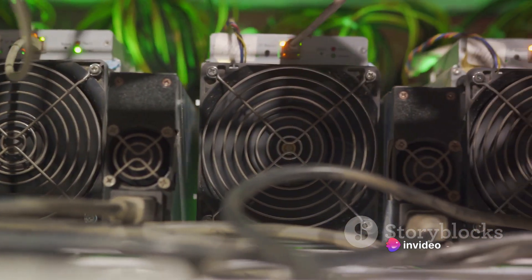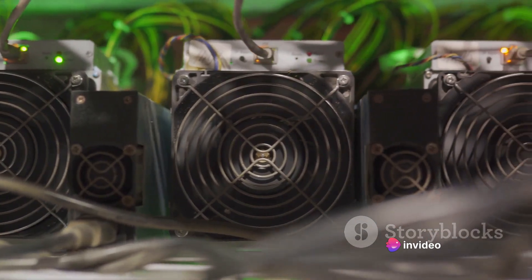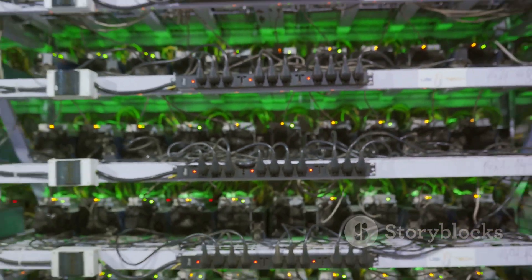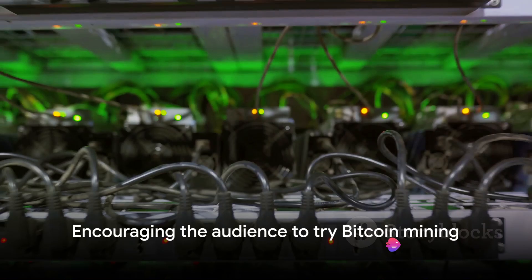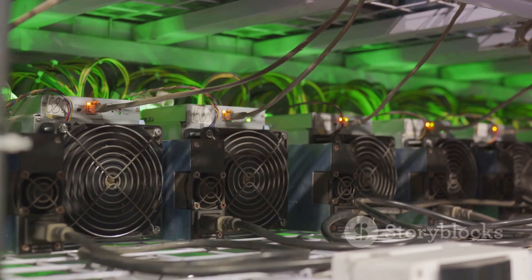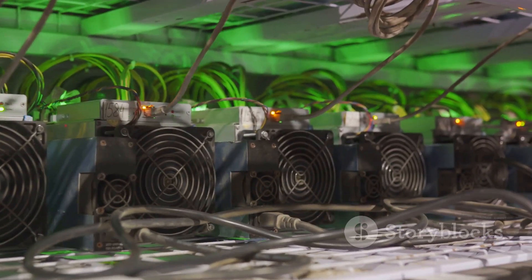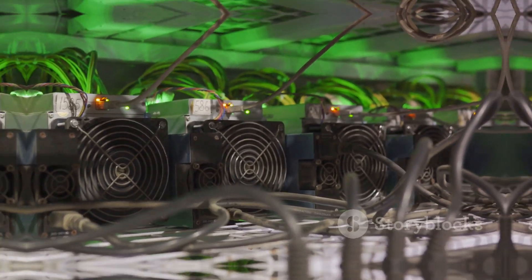The potential rewards are enticing — my little brother managed to mine 4.5 Bitcoins in 16 months, a testament to the fact that with dedication and the right tools, Bitcoin mining can be an exciting venture. The beauty of Bitcoin mining is that it's open to anyone with an internet connection and the willingness to learn. So gear up, dive into this thrilling world, and start mining your own digital gold. If a teenager can mine Bitcoins, so can you — the world of Bitcoin mining awaits.